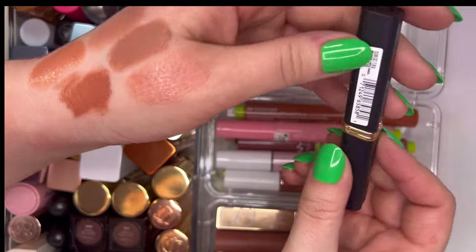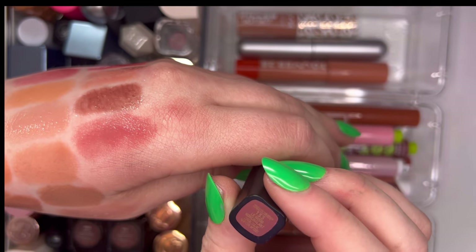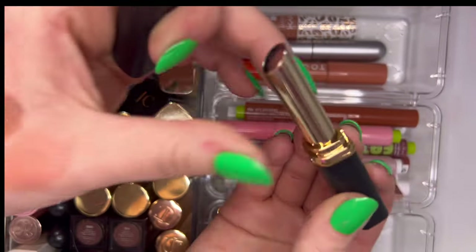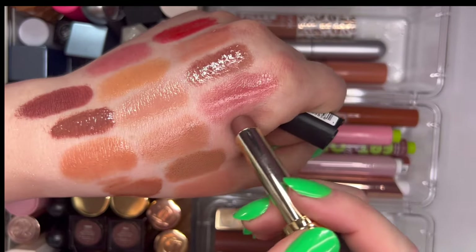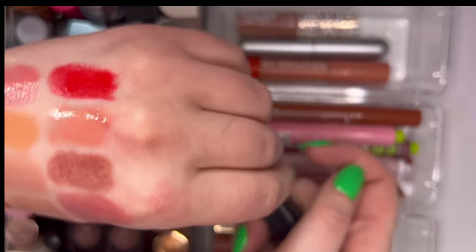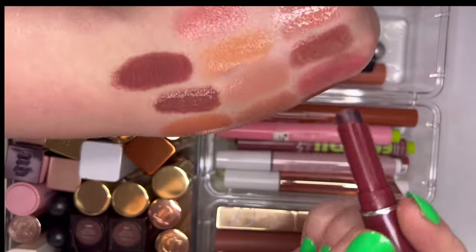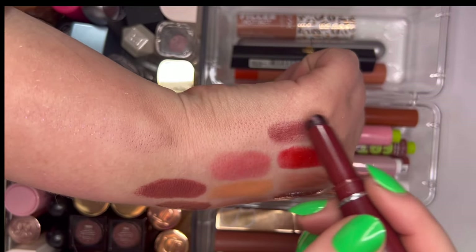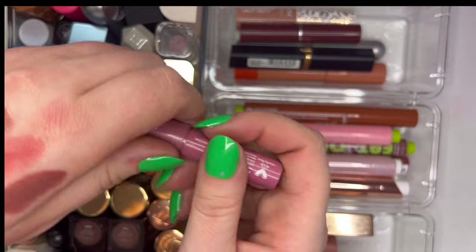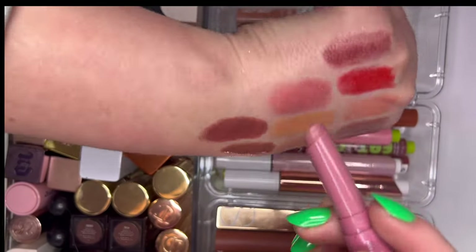Then from L'Oreal this is Color Rich in shade 133 Le Wood Nonchalant — pretty deep but really pretty, I'll keep it. Then the classic Black Honey from Clinique — very sheer, just gives a beautiful wash of color. Do I wear it? Not really, but I'd like to think I will one day. From ColourPop we have their Glowing Lip in Cockatoo — very lovely formula.